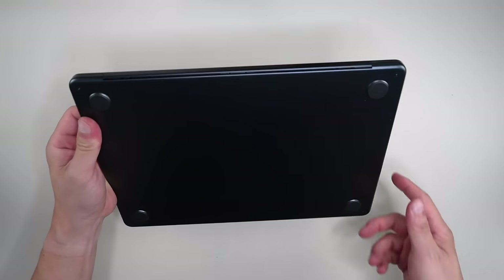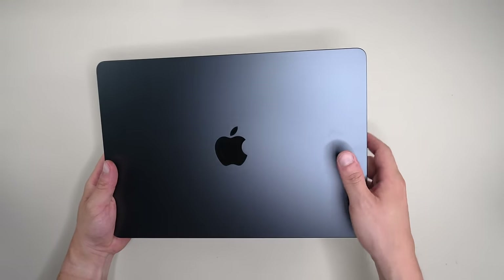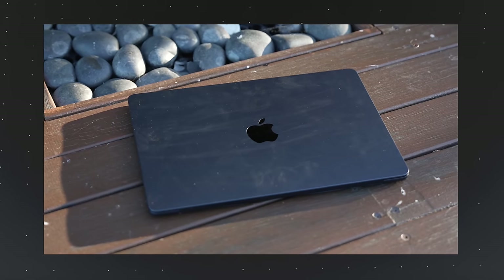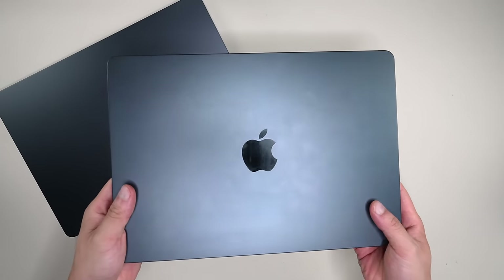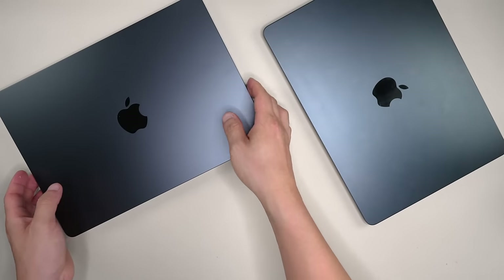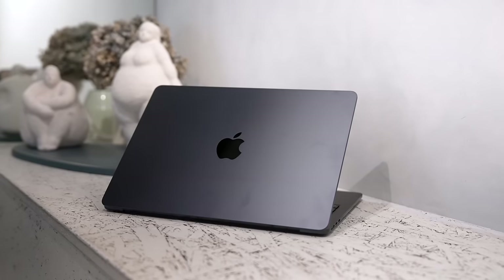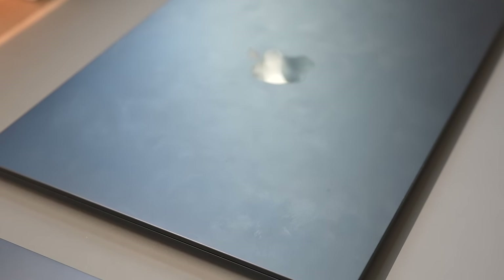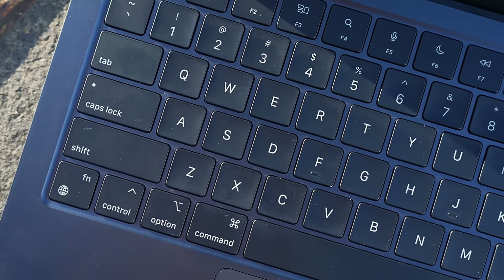Another welcome change is the new anodization seal on the midnight-colored M3 Air, which makes it less prone to fingerprints. If you have the M2 Air, you'll know it's the biggest fingerprint magnet — there's almost no point wiping it down. Apple has given it a new anodization seal, also seen on the Space Black MacBook Pro M3. It has definitely reduced fingerprints over the week, but you absolutely still see them, and the keyboard still gets oily and grimy quickly.